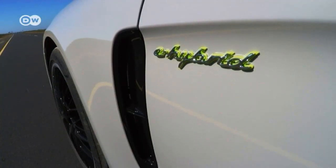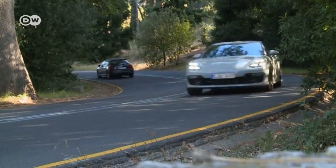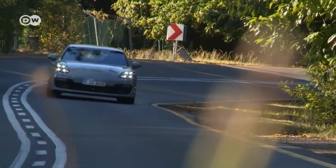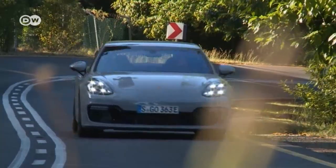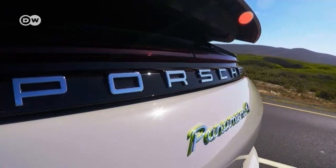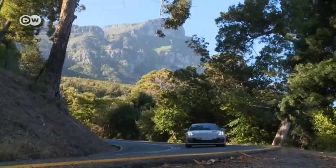A Porsche with a hybrid system and a Porsche with four seats — the Panamera has already dished out its share of surprises for sports car fans. Now for the second generation, the Panamera 4 plug-in e-hybrid has been joined by another with 500 kilowatts of system power.